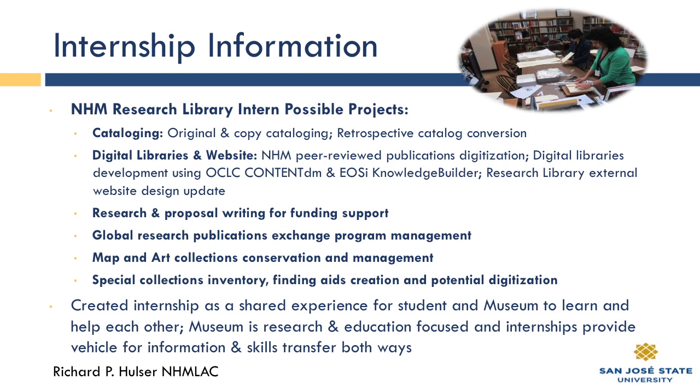We also have an external presence on the museum's website that is constantly being updated — I recently did a major website redesign available for experience. For those interested in research and proposal writing for funding support, you can write a grant and get yourself funded by whatever funding agency and come work with us. Our Global Research Publications Exchange Program has almost 600 different institutions globally, with every language and every alphabet represented, from the Middle East to the Far East, South, and North.